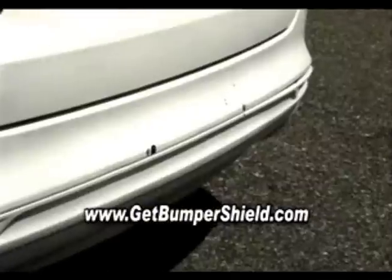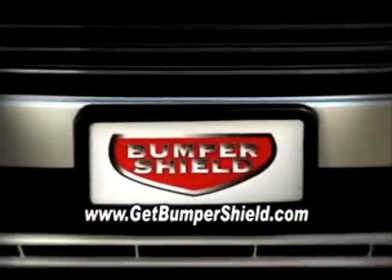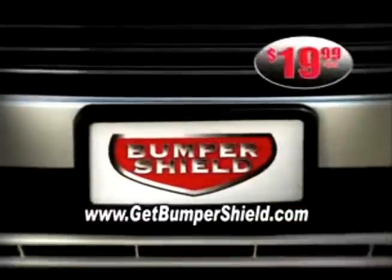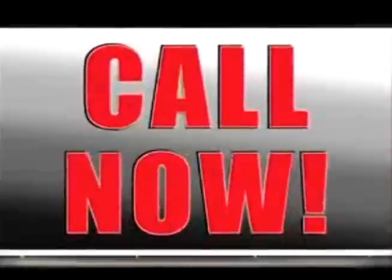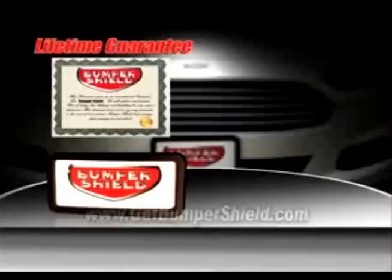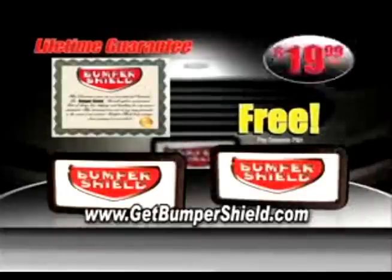Don't let low-impact collisions destroy your car's appearance. Instead, protect it today with Bumper Shield for only $19.99. It comes with an unconditional lifetime guarantee. If you call right now as a special offer, we'll send you a second Bumper Shield free — just pay separate processing. You get two Bumper Shields for the amazingly low price of only $19.99. Call now.